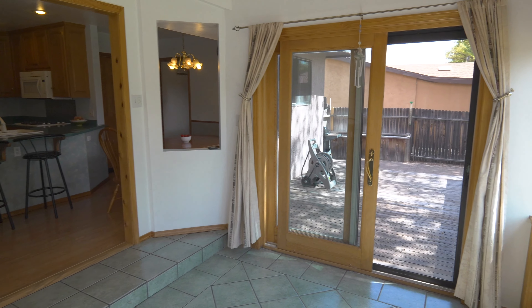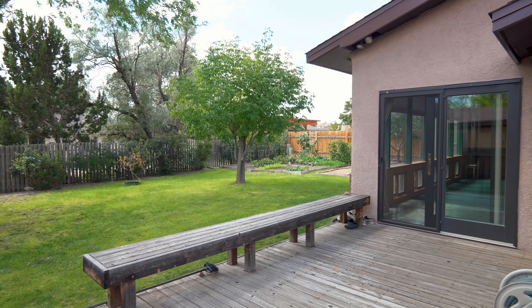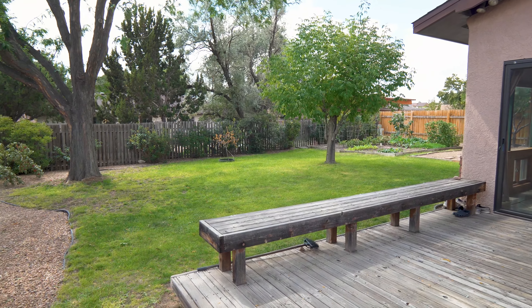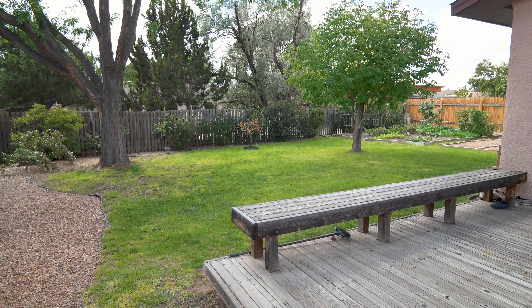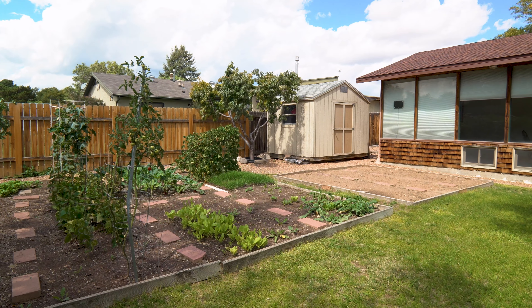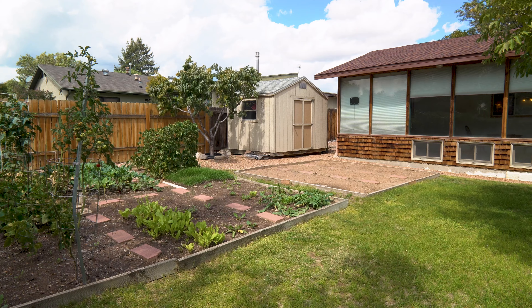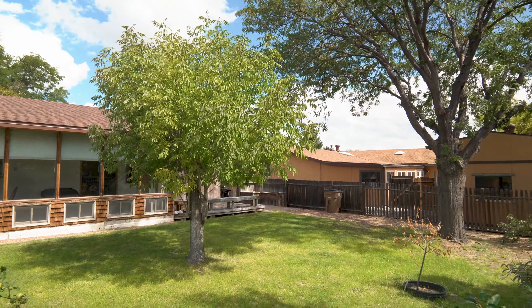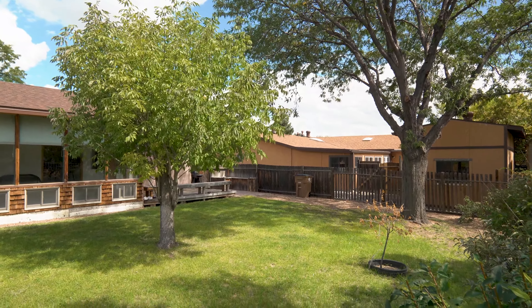Let's go out through the sunroom and take a look at the beautiful backyard. They do have grass, beautiful shade trees, and very healthy fruit trees. There is a really nice garden area with great tomatoes, and there is a shed. The backyard is very private, very well maintained — really an enjoyable space.